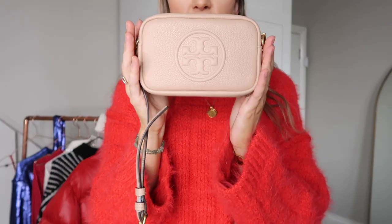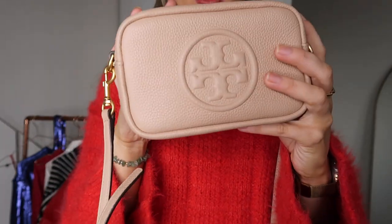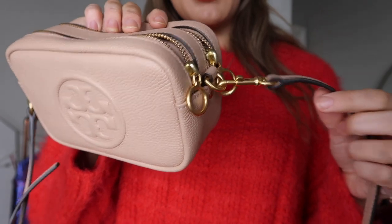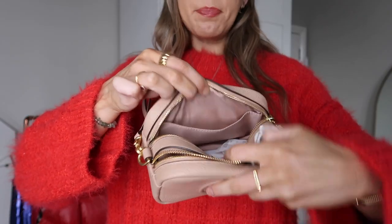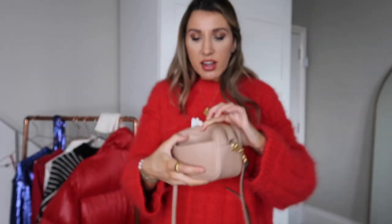Another thing I wanted to show you is my new Tory Birch bag. It's a really soft leather — I love this nude caramel color, it reminds me of coffee. It's got gold hardware which you can take off. It's a really lovely crossbody bag, small but perfect for everyday use. It's got two compartments at the front, a little magnetic clasp, and a slot in the back for your oyster card or similar.